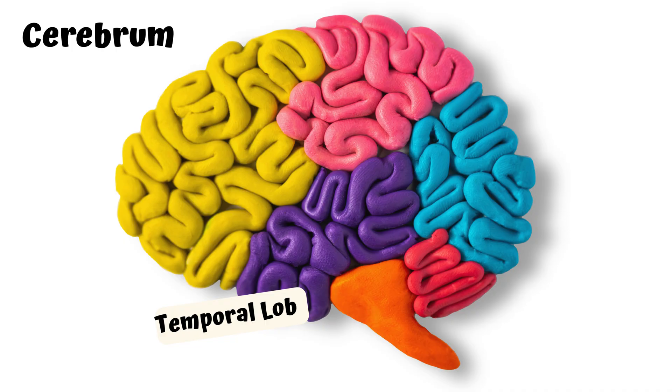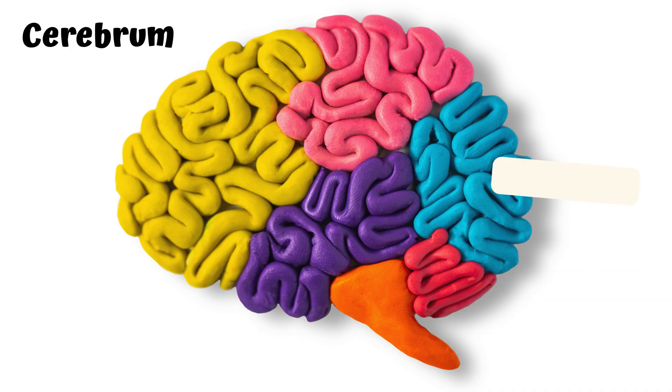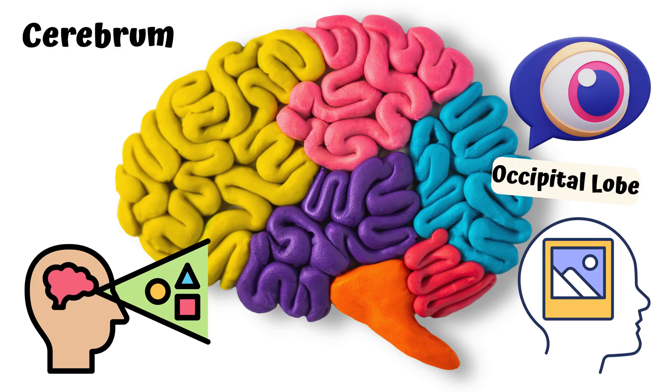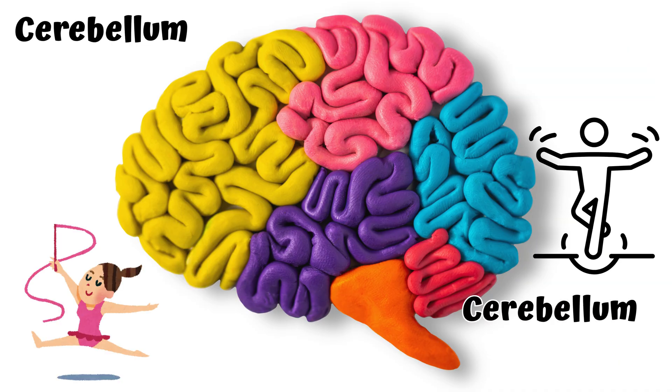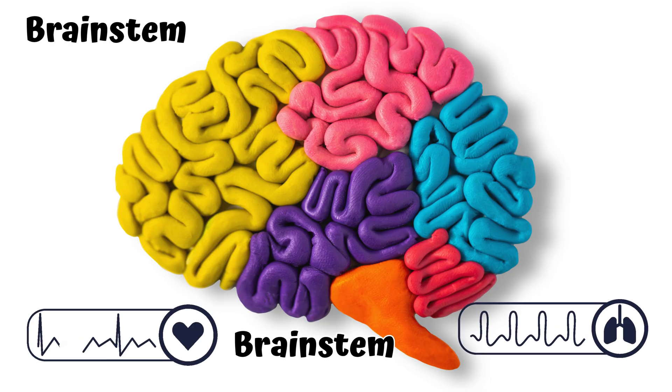The Temporal Lobe is located on the sides of the head and is involved in hearing, memory, and language processing. The Occipital Lobe is located at the back of the head and processes visual information. Second, the Cerebellum — for balance and movement. Third, the Brainstem — for things you do without thinking, like your heartbeat.